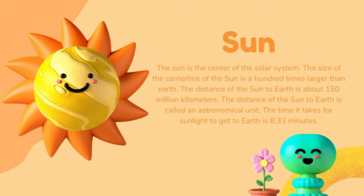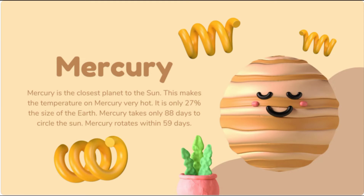The distance of the Sun to Earth is called an astronomical unit. The time it takes for sunlight to get to Earth is 8.33 minutes, which means 8 minutes 33 seconds. The Sun is a huge ball of fire and is made up of many hot gases, mainly helium and hydrogen.